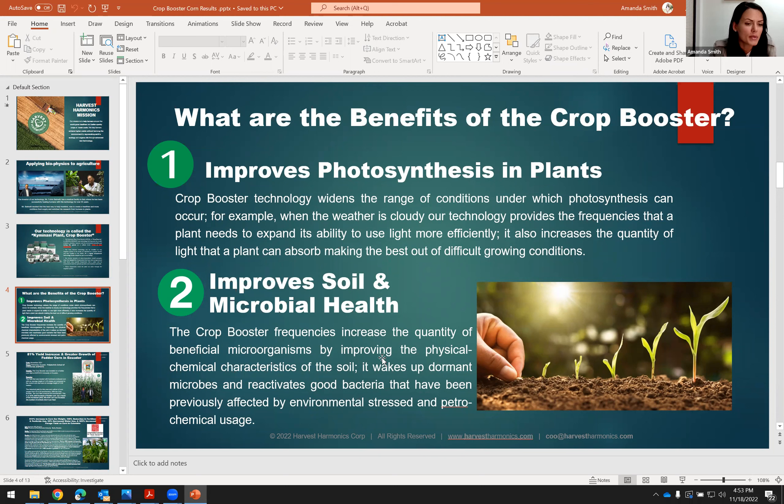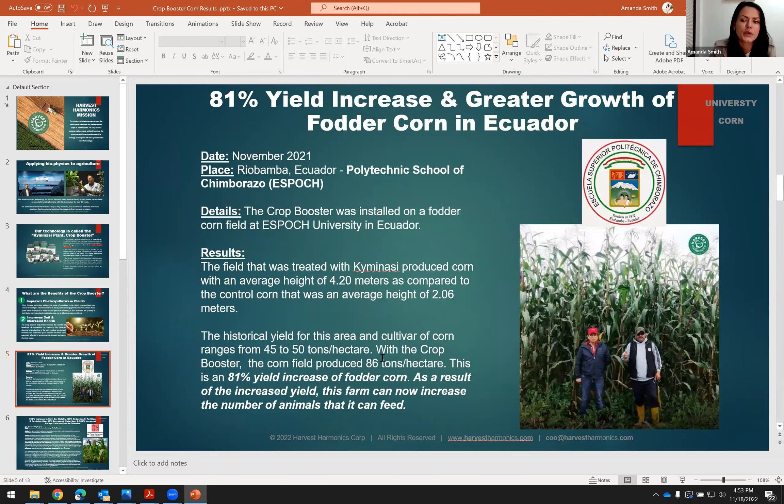The results from that are phenomenal. Here we have fodder corn — this is used as animal feed — with an 81% yield increase and greater growth of fodder corn in Ecuador. This was actually done with the Espach University in Ecuador. We basically doubled the average height of the corn, and their average was 45 to 50 tons per hectare. But with the Crop Booster, the cornfield produced 86 tons per hectare — that's an 81% increase in yield.